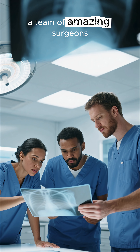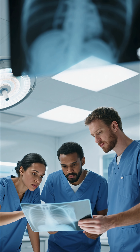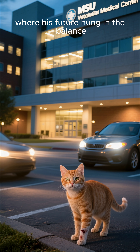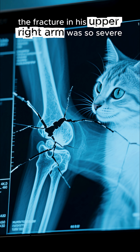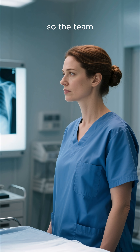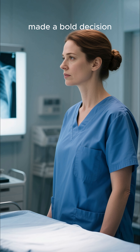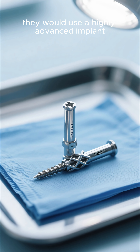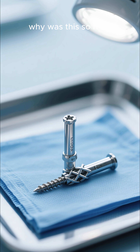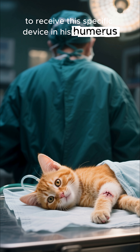A team of amazing surgeons decided to try a groundbreaking procedure that would make this little fighter a medical legend. Otis was rushed to the MSU Veterinary Medical Center in Michigan, where his future hung in the balance. The fracture in his upper right arm was so severe that a normal fix just wouldn't work. So the team, led by the brilliant Dr. Danielle Marcherello, made a bold decision: they would use a highly advanced implant called the I-LOK 4-millimeter interlocking nail. Why was this so risky? Because Otis would be the very first cat in the world to receive this specific device in his humerus.